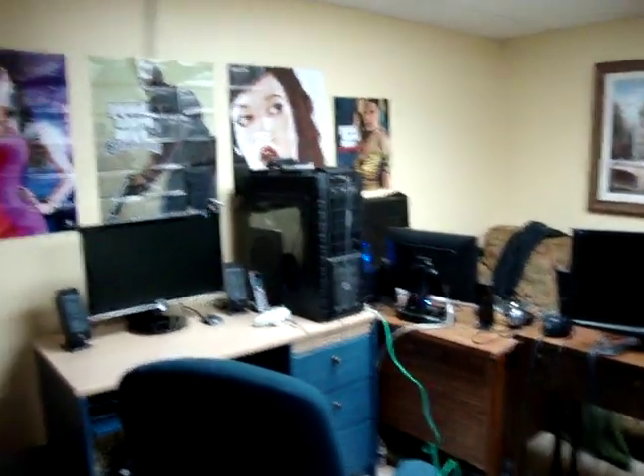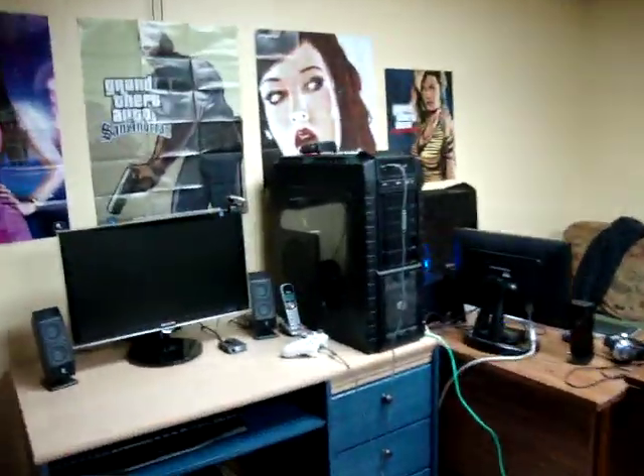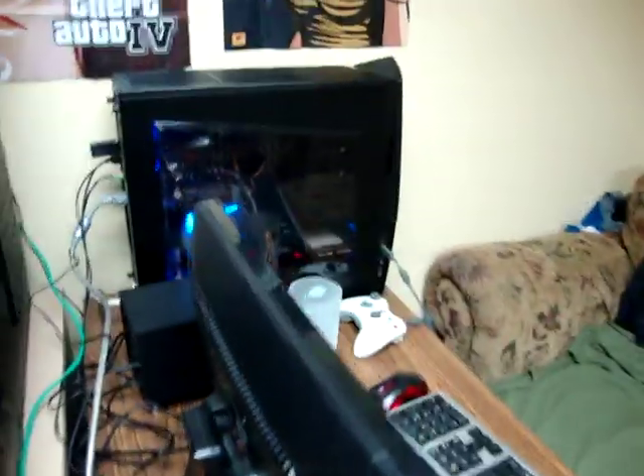Hey guys, this is PKF715, just making a video here of a little LAN party we're having here in my room. My brother's out in the other room where I used to have mine. Got my computer here, our Gennard's computer there, and what do you call yourself — Joe King or whatever — his computer over here.